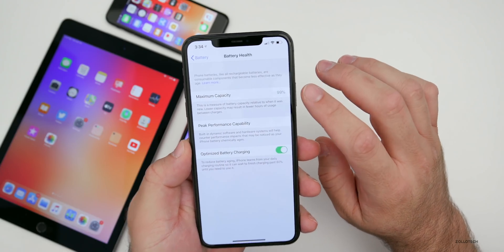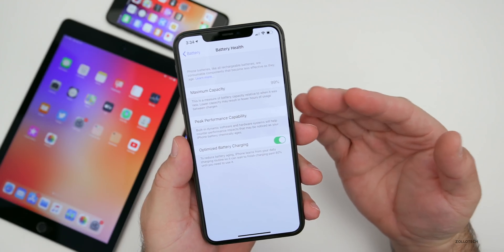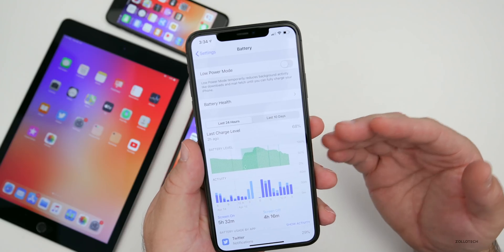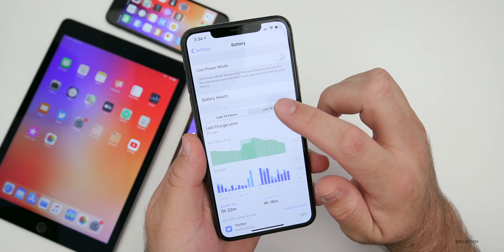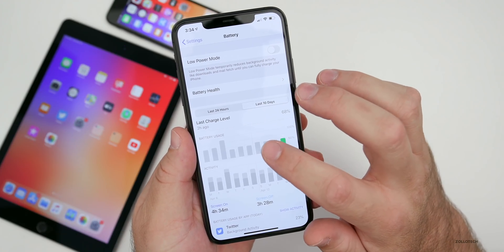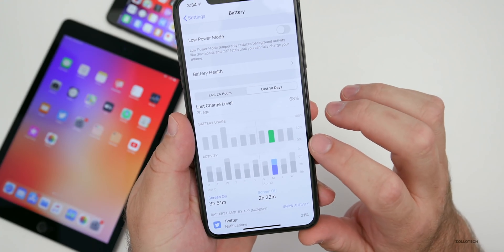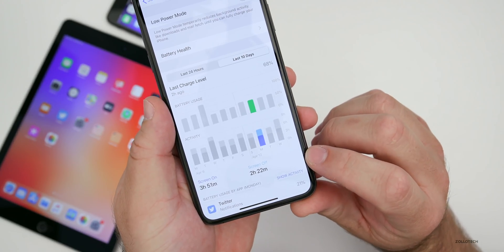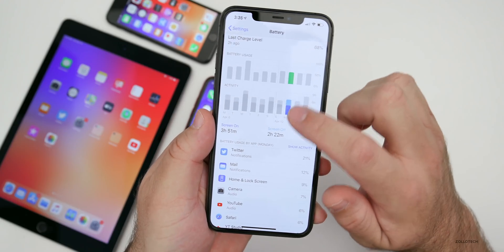Battery health is at 99% after six months, which is pretty normal. Updates don't affect battery health — the system just rechecks the physical capacity of the lithium-ion battery each time it updates. Looking at the last 10 days, usage has been pretty consistent — about three to four hours of screen-on time per day, hitting around 50% battery. That means I'm getting roughly eight hours of screen-on time if I let the phone drain completely, plus about two to four hours of screen-off time.